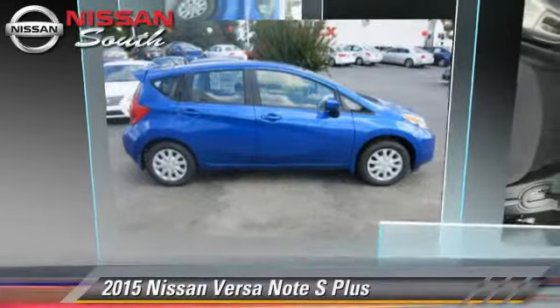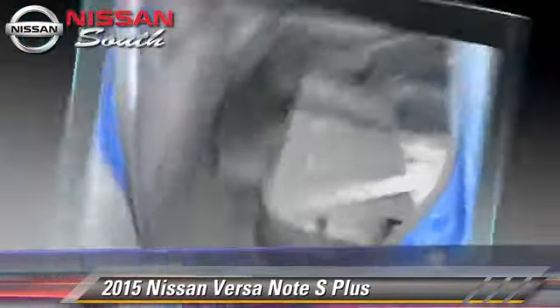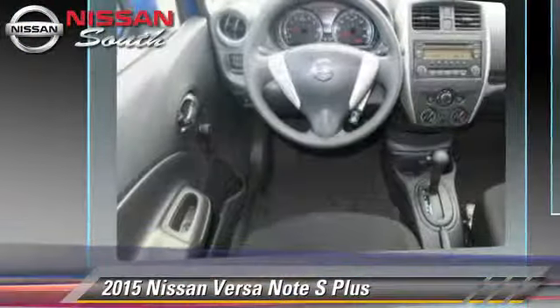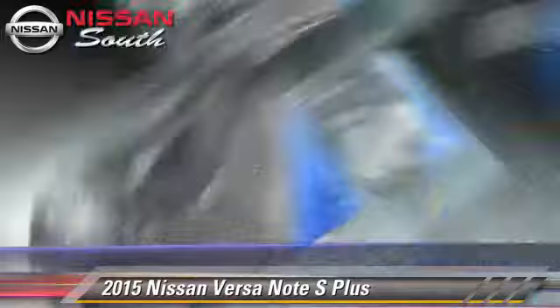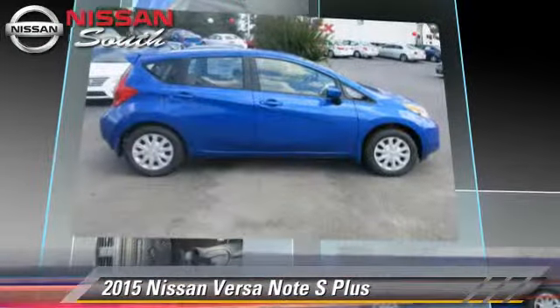The 2015 Nissan Versa, powered by a 1.6-liter four-cylinder engine with a continuously variable transmission — this vehicle is well equipped. This Nissan features front-wheel drive, air conditioning, and tilt wheel.